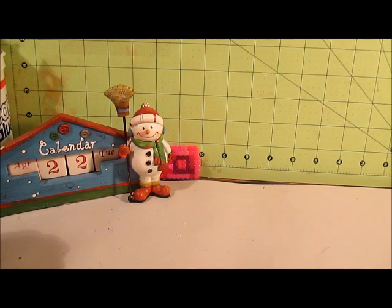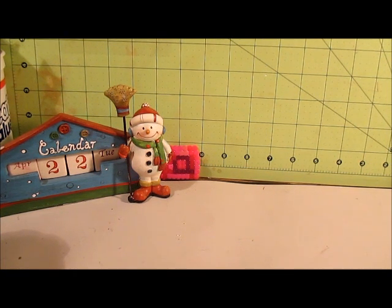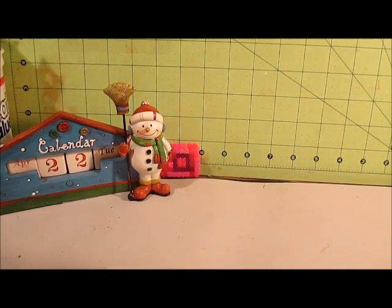Hello everyone, so this is my VEDA 22 and I have a small haul for you. I went to Walmart today and Goodwill and I'll show you what I picked up at both of those stores.